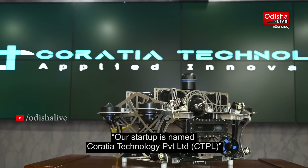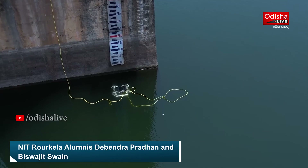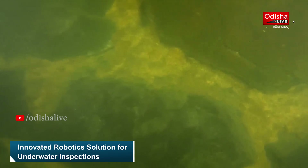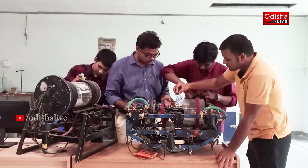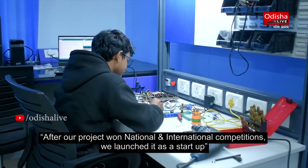We are Koreshya Technologies, a start-up working on underwater robotics. Our robots navigate water to inspect inaccessible structures such as dams, docks, and ports. We started in 2014 and have evolved over the years, participating in national and international competitions and growing as a company.